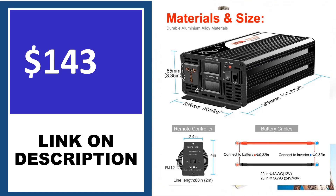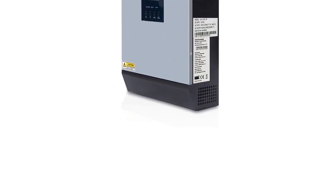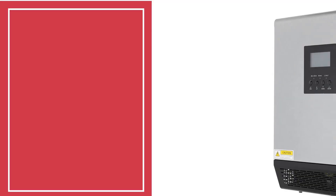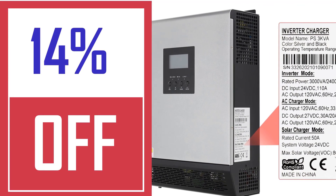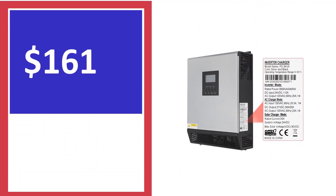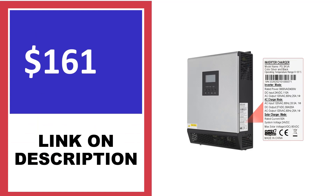Finally, our top best hybrid solar inverter is the Palmister 5000 watts. If you are looking for a solar hybrid inverter that has many of the features you need, then the Palmister 5000 watts will be a great choice for you. This inverter has an LCD display and three LED indicators.